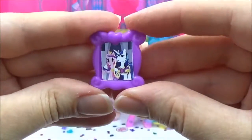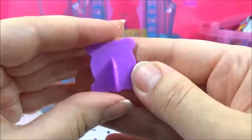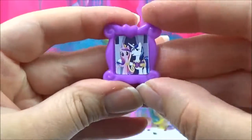It also comes with this adorable sippy cup for Flurry Heart — how cute is that? And it comes with this really cute Princess Cadence and shiny name frame, probably for Flurry Heart's room.